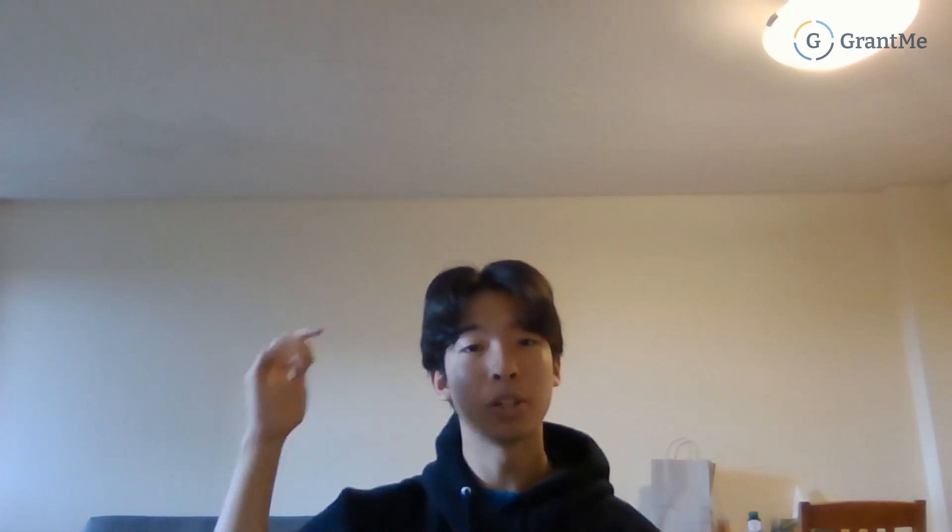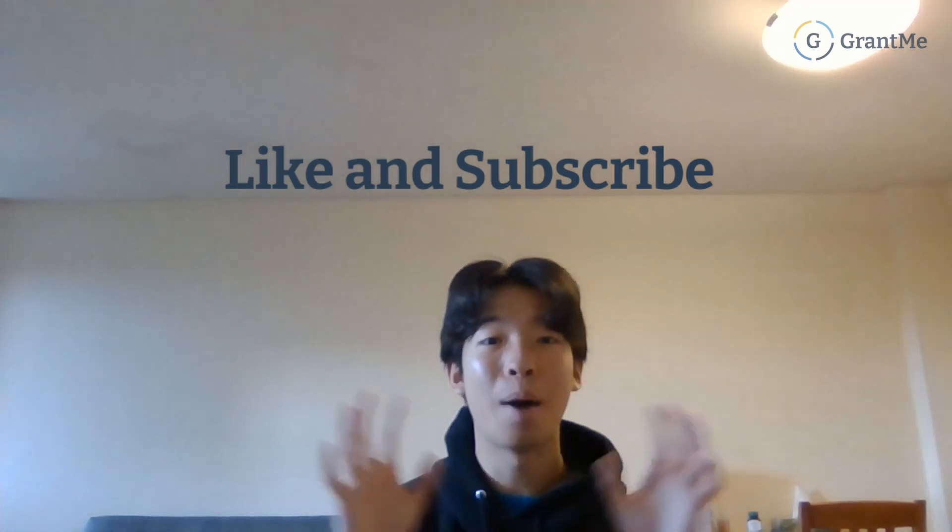That covers academics, admissions, student life, and funding — everything you need to know about UBC Science in a nutshell. If you enjoyed this video, leave a like and subscribe for more, and turn on notifications as I cover different programs every week. Check out the three-minute quiz linked in the bio to check your eligibility for scholarships and see if you qualify for Grant Me Admission's program for universities across Canada. Thanks for watching and see you next time!